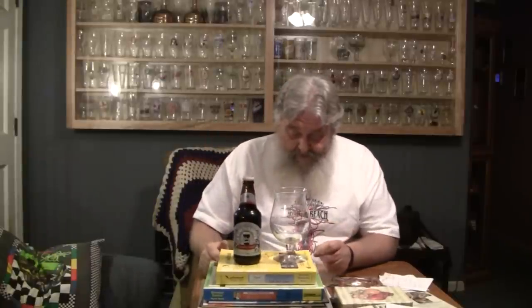Alright guys, thanks for stopping by Gregg's Beer Reviews today. This is a treat — this is a beer that came in the beer mail from OG and Wishy. This is Firestone Velvet Merlin, it is an Oatmeal Stout. This beer comes in at 5.5% ABV, and it is from Firestone Walker Brewing out of Paso Robles, California.